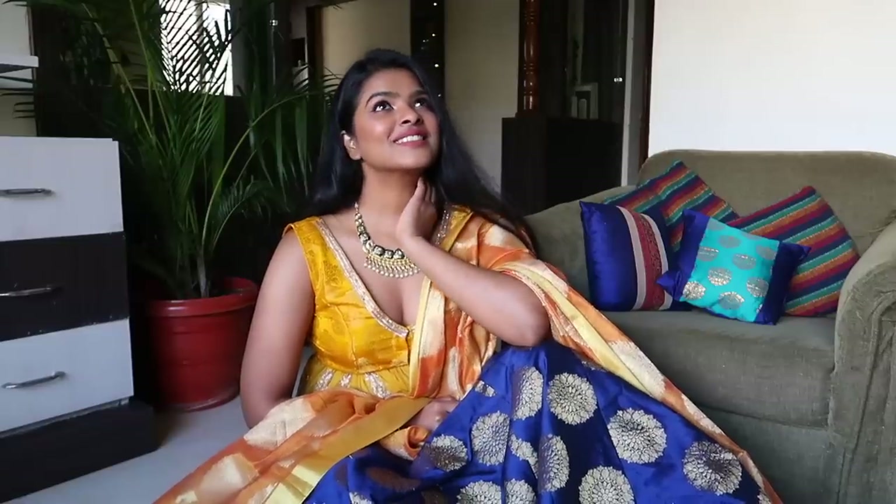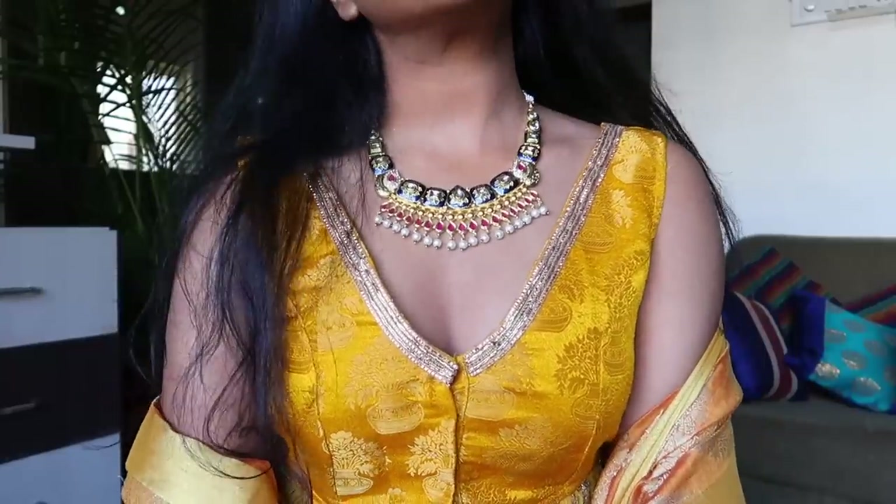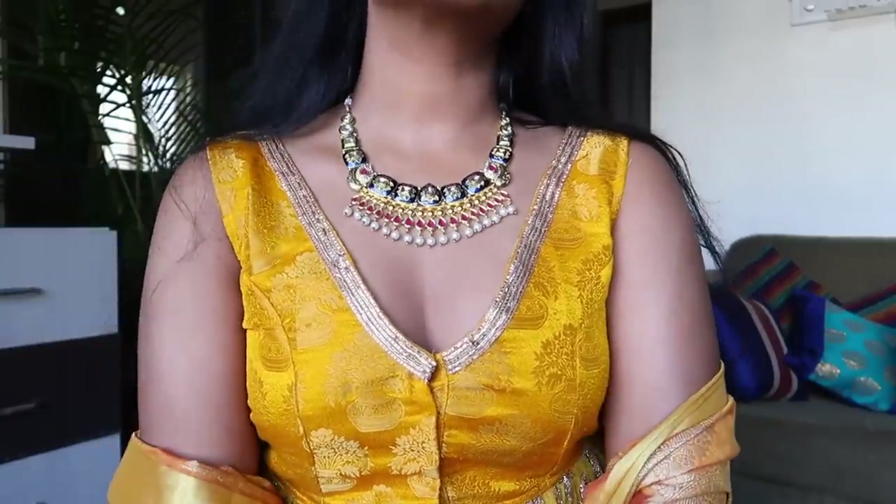My tailor had made the neckline a little deep, so I asked my sister to add gold lace around the neck and then we were all sorted. To accessorize the entire look I'm wearing Maharani-style jewelry — just this necklace, which is by Zaviri Pearls and is my mother's.